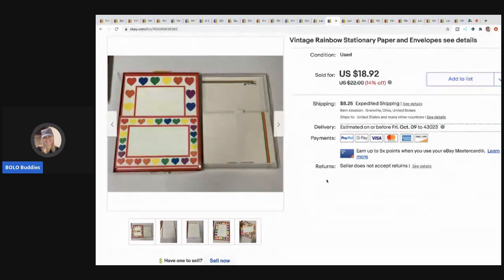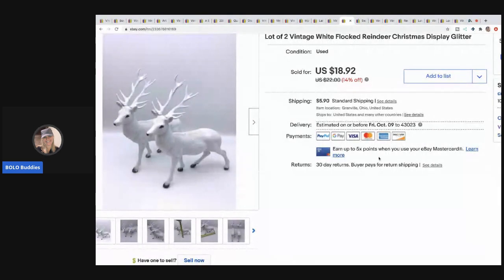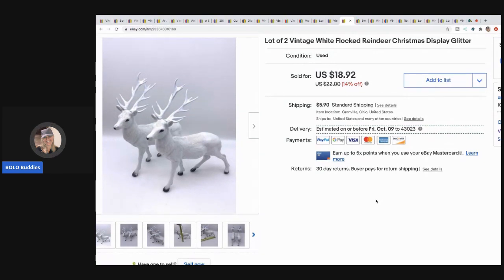The next item I sold is this vintage rainbow stationery paper and it sold for $18.92 with the buyer paying shipping — I believe that was a garage sale find. The next items are these vintage flocked reindeer, also a garage sale or thrift store find. I probably paid about a buck for them and I sold these for $17 with the buyer paying shipping.